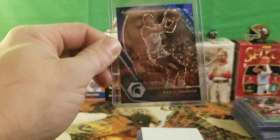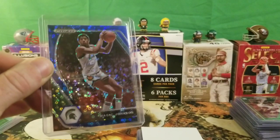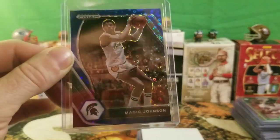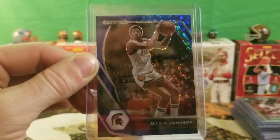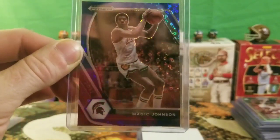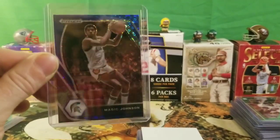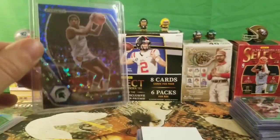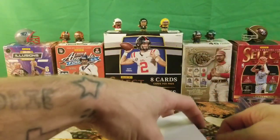I picked up a blue disco Magic Johnson in his Michigan State uniform. Let's go Spartans! I gotta like the Spartans a little bit because of Magic Johnson — even though I'm an Ohio State fan and I despise all Michigan teams. Not too bad in the disco — that's definitely a PC card. I'm gonna collect that and hold on to it, probably never sell it.